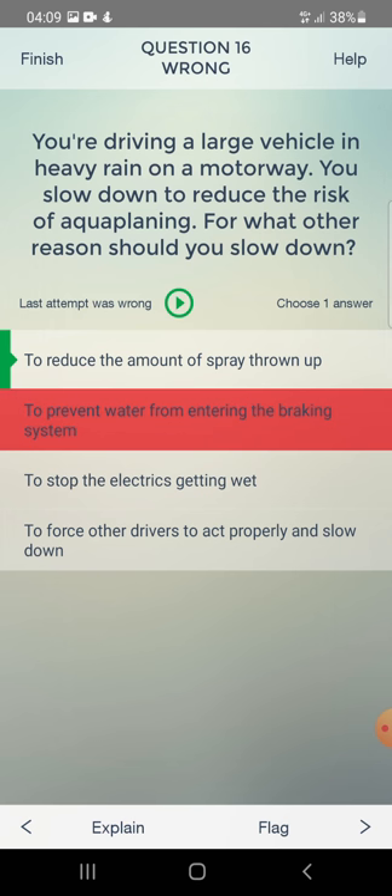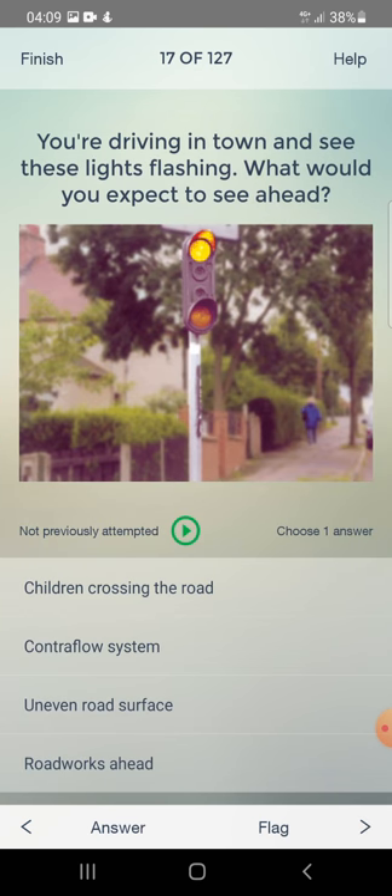You are driving in town and see flashing lights. What should you expect to see ahead? Children crossing the road, a contraflow system, an uneven road surface, or roadworks ahead? The answer is: children crossing the road.